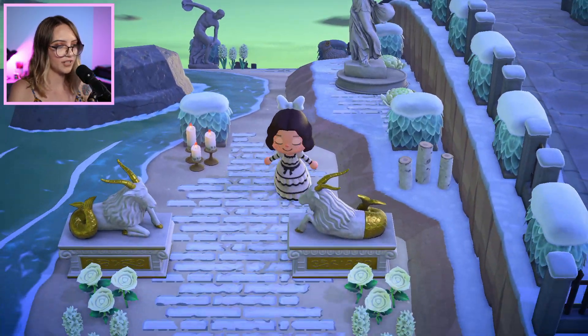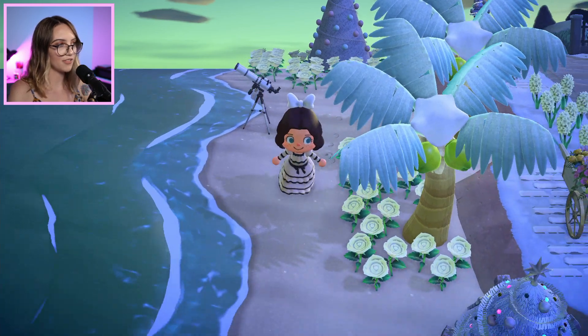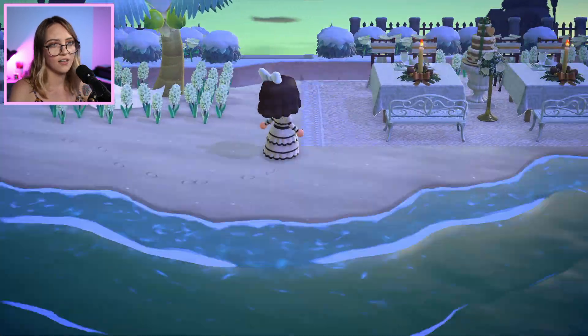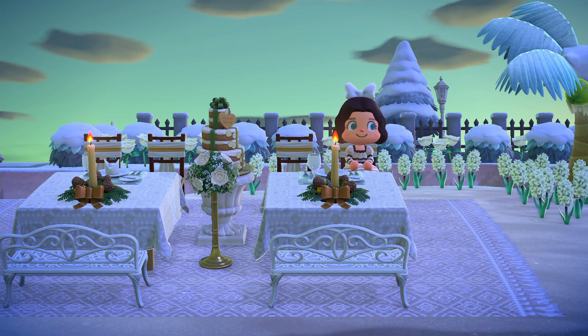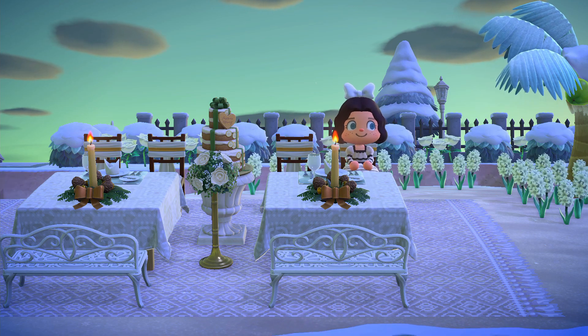I'm just gonna follow the beach down this way. Got the illuminated tree still up, the telescope here — maybe for stargazing — and the little fishing pier. I actually quite like the street lamp at the end of it, it looks really good. Oh wow, and another cute sort of restaurant set up here. I really like the custom design blanket they've used on the ground — it looks really cool, and I like the tassels. They actually look like tassels.